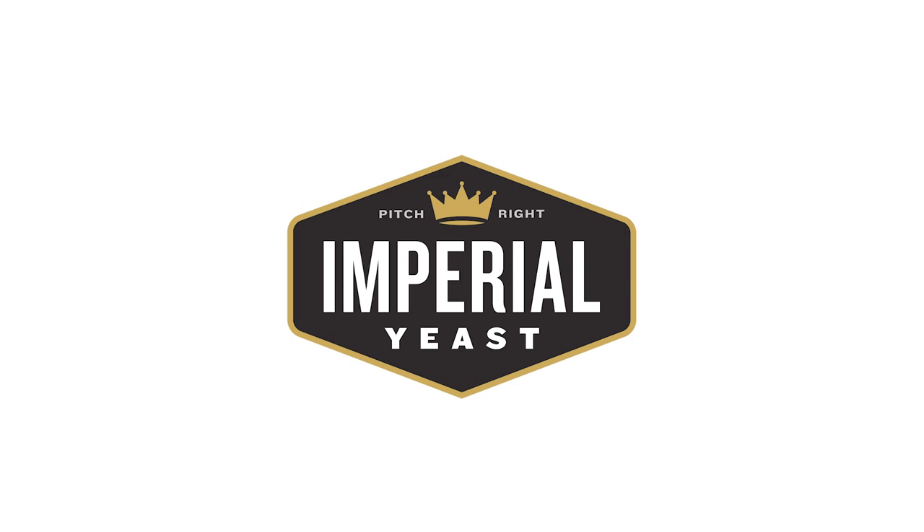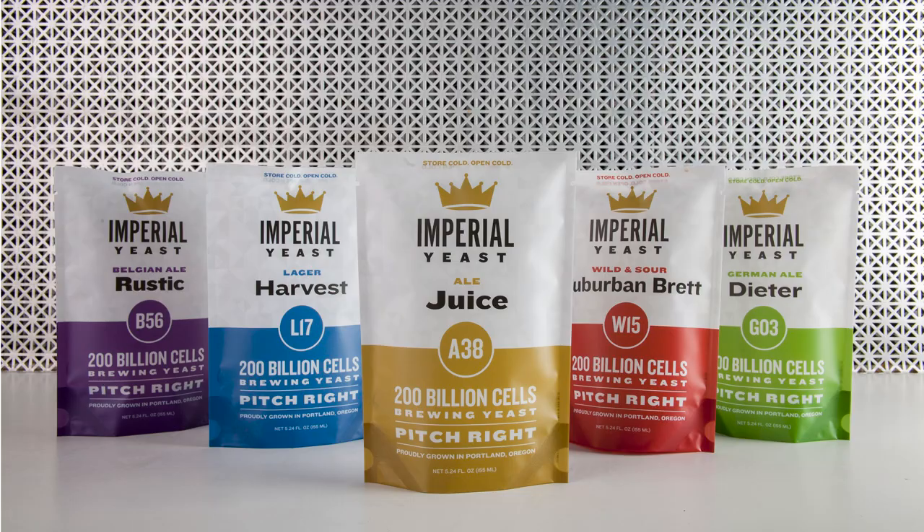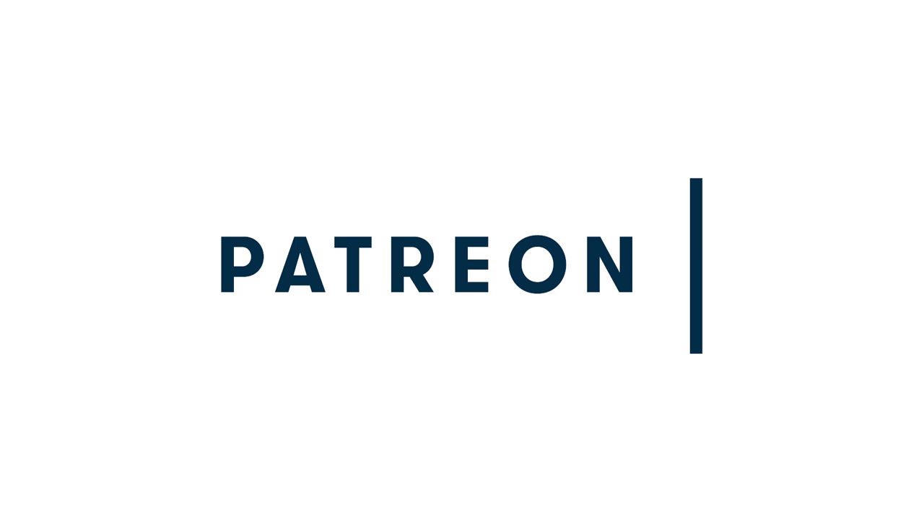This Nogged Out episode of Chop and Brew is brought to you with support from our friends at Imperial Yeast, now shipping out of facilities on both the West and East Coast, and the Chop and Brew Patreon party people — they like to get in the holiday spirit even in the middle of summer. Join them and keep the show strong at patreon.com/chopandbrew.